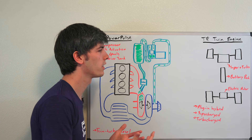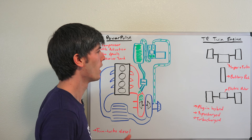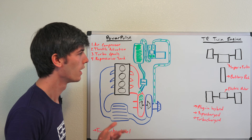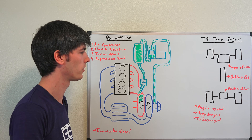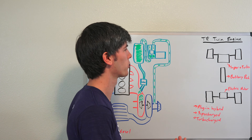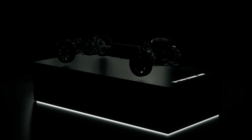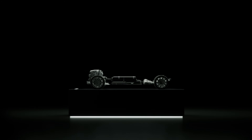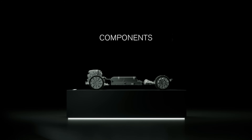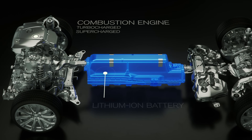Volvo has mentioned that by 2019 they're going to have electrified their entire lineup, so there'll be at least one electric motor in all of their setups. They'll still have gasoline and perhaps diesel options, but they're going to be electrifying everything for better efficiency. One of the cool things about doing this is it also helps to reduce turbo lag. One of their examples is the T8 twin engine, which has a supercharged and turbocharged engine. You've got that supercharger for immediate response and good low-end torque, and then the turbocharger for the higher RPM range. You also have an electric motor — it's a plug-in hybrid that's supercharged and turbocharged.